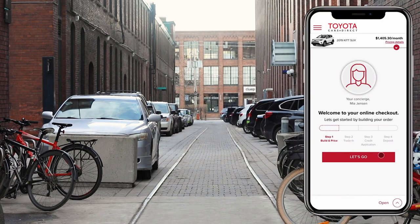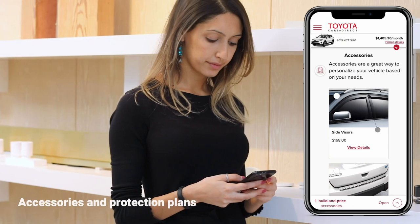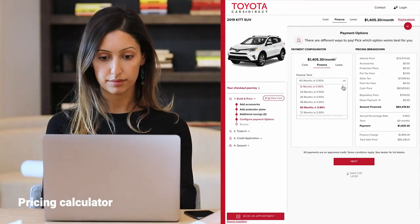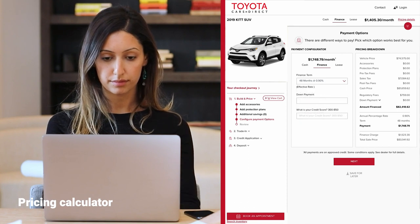Browse our website to find the perfect vehicle, then create a personalized account to save your progress. Choose your accessories and protection plans, then select the finance, cash, or lease option that works best for you.